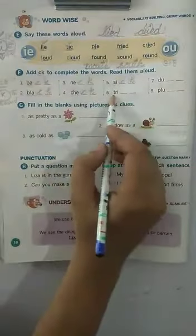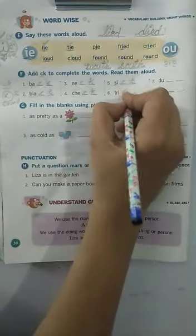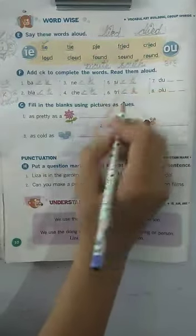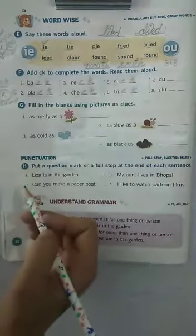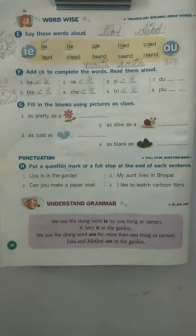Okay, see number six now. T, R, I — well children, quickly add CK to the word — C, K. You know what it means? Well, it means that sometimes you try to make fun of others by playing a trick.